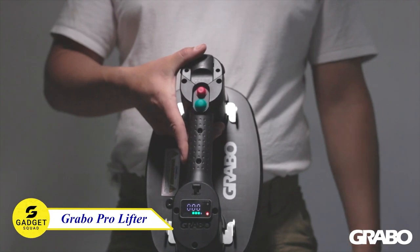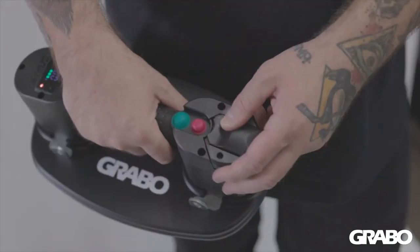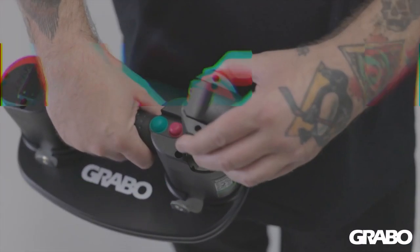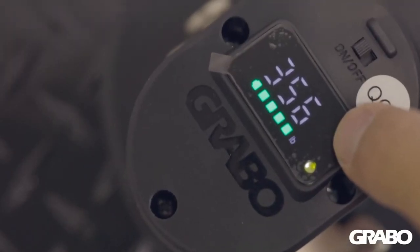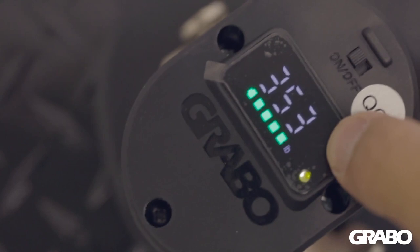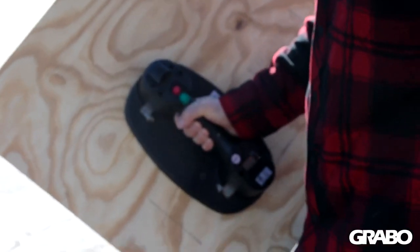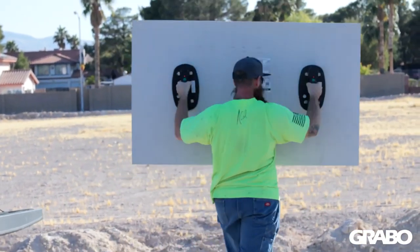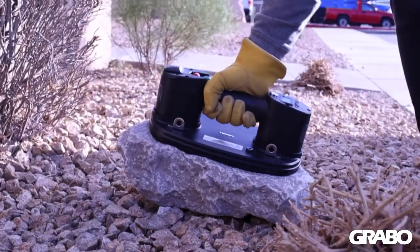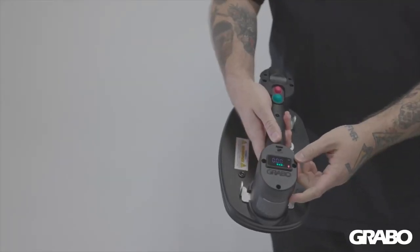Introducing the Grabo ProLifter 20, a revolutionary new tool that makes lifting heavy objects easy and safe. This device is battery-operated, so there's no need for manual pumping, and it can lift objects up to 375 pounds. It's also ergonomically designed for maximum comfort and control, and is perfect for a variety of tasks such as lifting countertops, doors, panels, and even large-format tile. The Grabo ProLifter 20 is the perfect tool for safely lifting heavy objects.